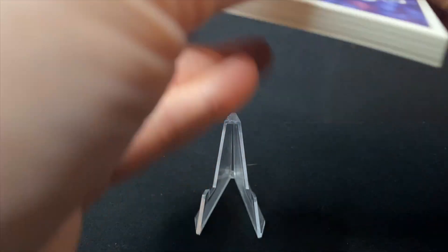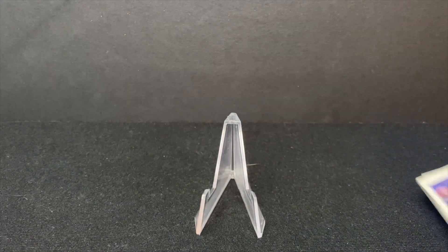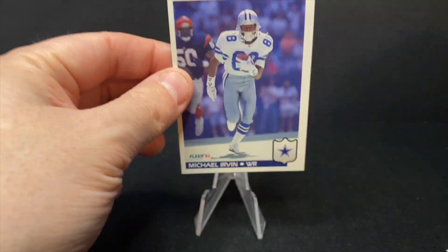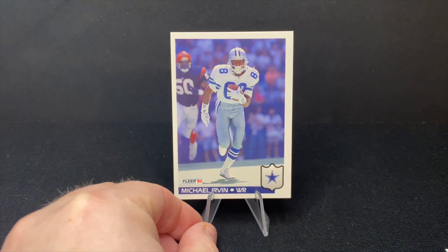All right, I'm doing kind of a lousy job of opening this thing, but we'll see what we get. All right, first card is a Hall of Fame wide receiver — Michael Irvin. There you go. That's a nice card to start things out here.